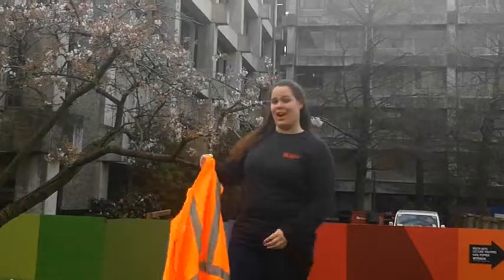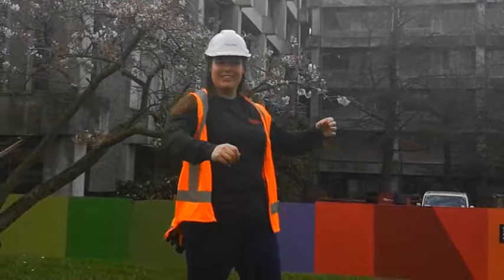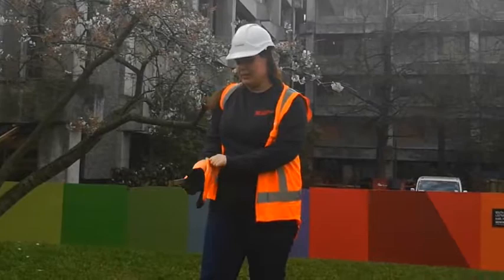Hi Vince. Hard hat — check. Gloves — check. Let's go build.